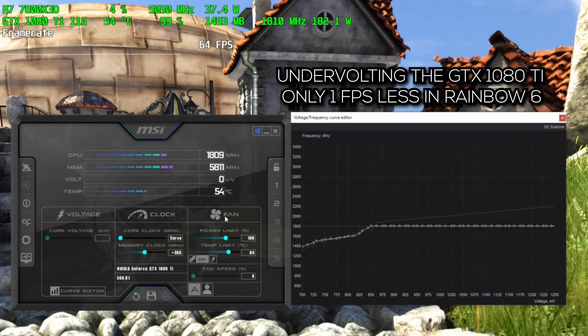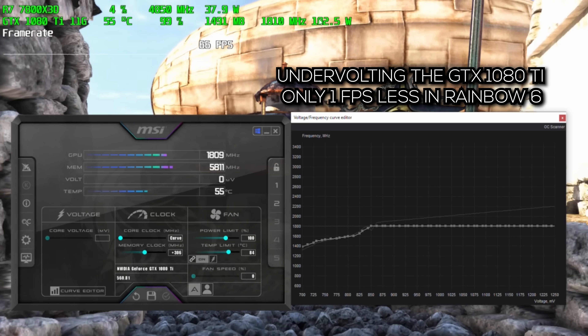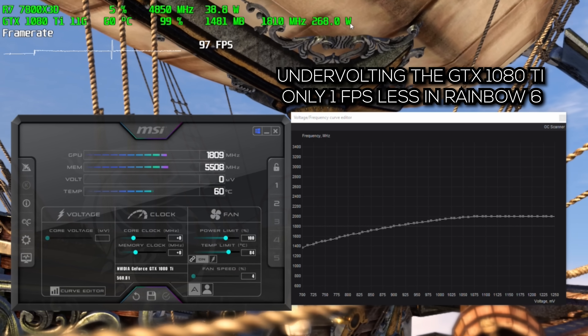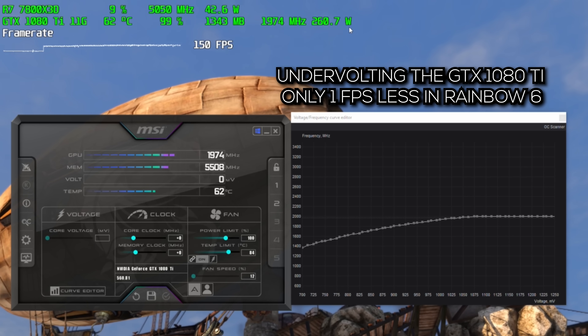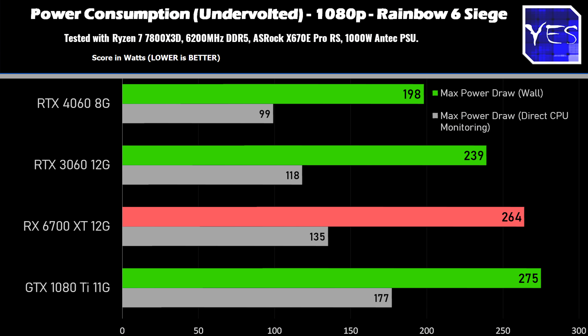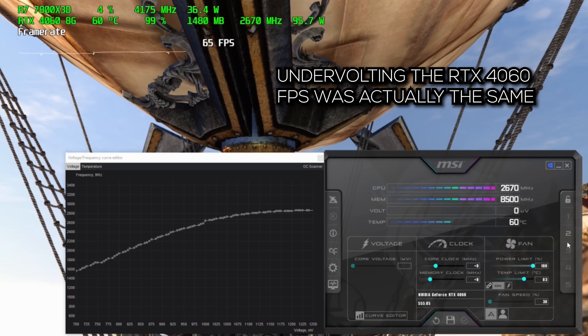But here's another benchmark — if you undervolt all four cards, the GTX 1080 Ti does extremely well. It's a night and day difference in terms of power savings, coming even close to the RX 6700 XT undervolted, which really shocked me. The 3060 and 6700 XT also benefit from undervolting, but the 4060 doesn't benefit as much because its power consumption is already relatively low — it's got smaller silicon with smaller, efficiency-optimized transistors, so there's less variance in power.